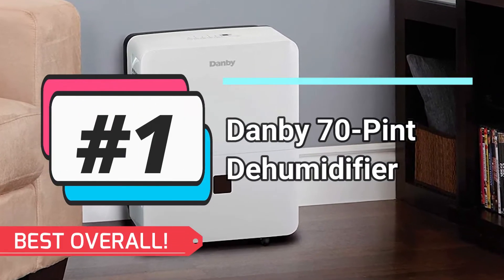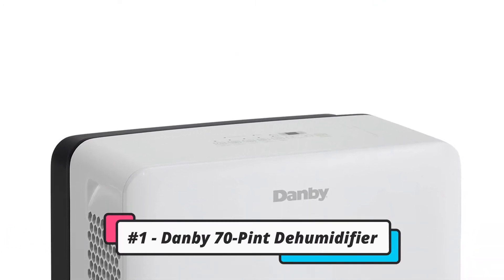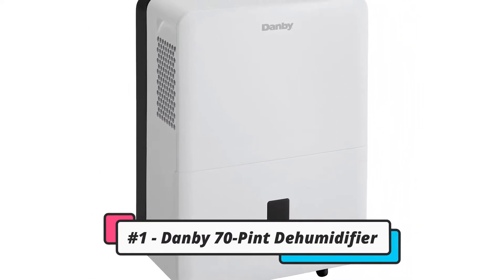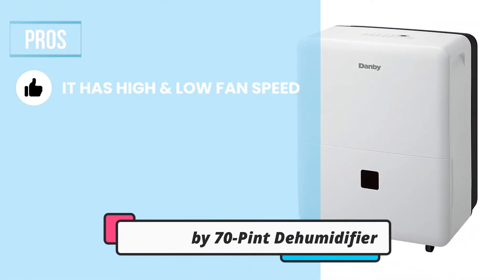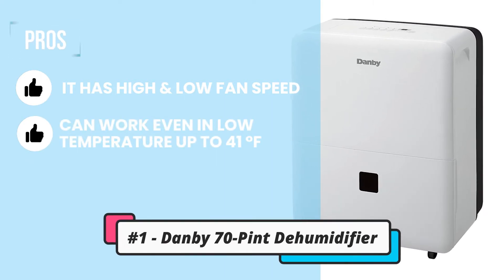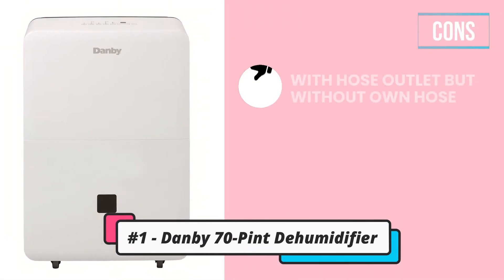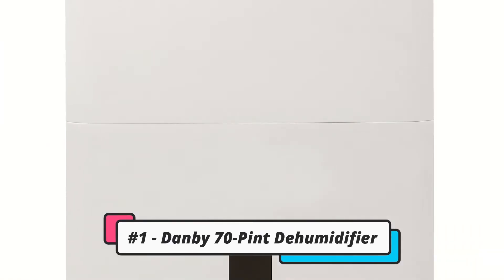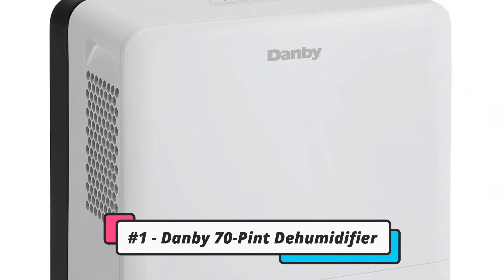Our best overall: the Danby 70-Pint Dehumidifier. It's bulky at roughly 40 pounds and standing 2 feet high, but it has a smart mode where it assesses current temperatures and adjusts moisture levels automatically. Its pros: it has high and low fan speeds, it can work in low temperatures down to 41 degrees Fahrenheit, and its built-in defroster prevents its internals from icing over. One con: it has a hose outlet but doesn't come with its own hose. Bottom line, this dehumidifier checks off all the essentials — good tank capacity, a drainage outlet, a hygrometer in smart mode, and a timer. It's bulky, but has wheels attached to keep it portable.